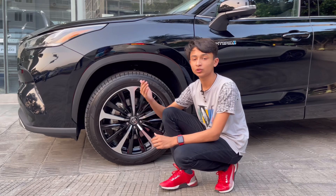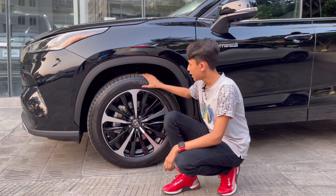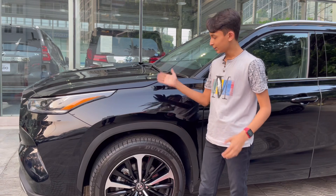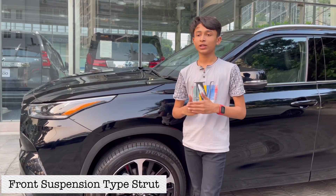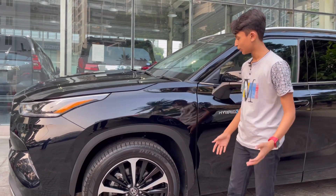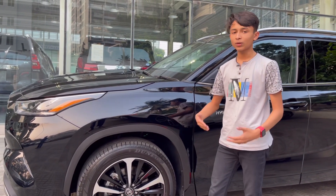The wheels are 235/55 R20 — 20-inch two-tone color diamond cut wheels with a multi-spoke design. With black and chrome lining it looks great. It has 4-piston regenerative brakes — so when you brake, it charges the battery. That is very impressive.